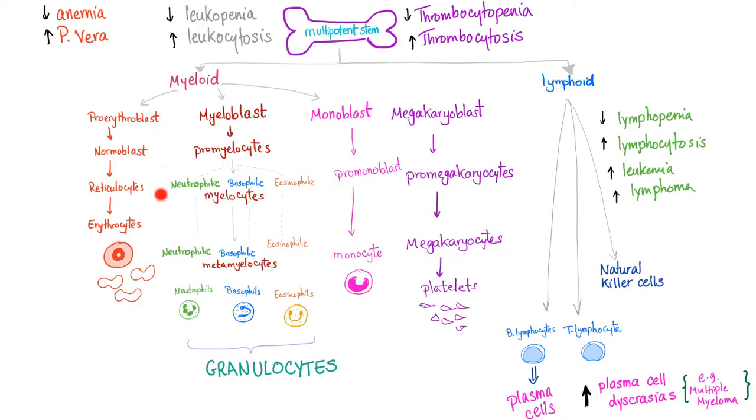Increased number of red blood cells — this is polycythemia vera. Decreased number of red blood cells — this is anemia. Leukopenia, leukocytosis. Thrombocytopenia, thrombocytosis.